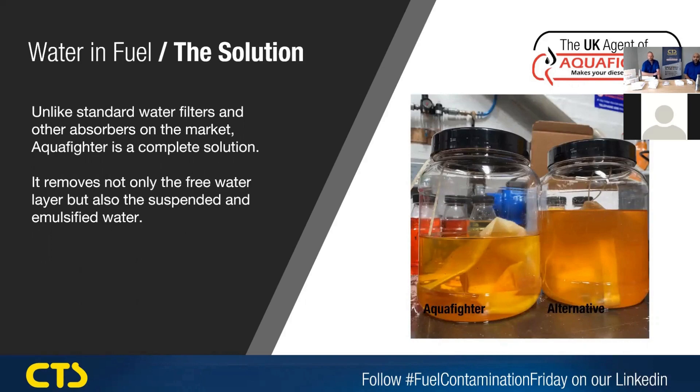Unlike standard filters and different absorbers on the market, Aquifer is an all-around complete solution. Not only does it take the free water out, it takes the suspended and emulsified water out of fuel. In the picture, we've got two examples — both samples from exactly the same tank. The one on the left has an Aquifer product in there, the one on the right has an alternative. So the Aquifer is actually taking out the bound, suspended and free water, while the one on the right only takes out any free water.